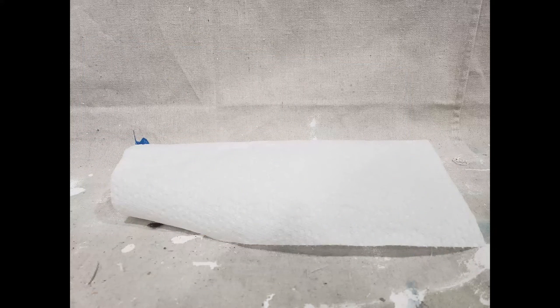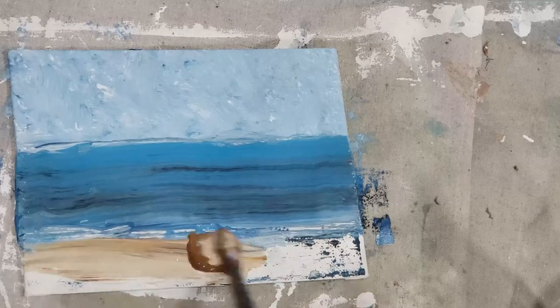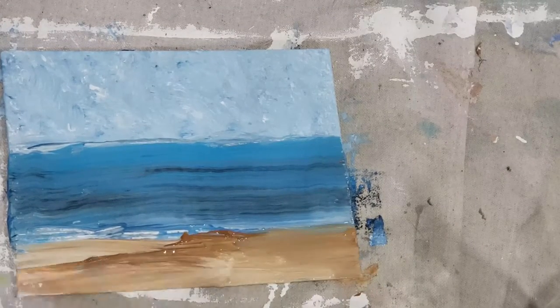Paper towels act as a great dry brush. They are easy to help blot out and absorb some of the paint, so they can add a little bit of their own texture.